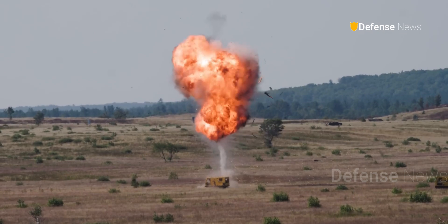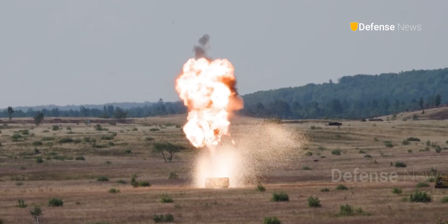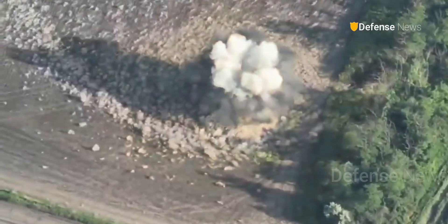One of its most remarkable capabilities is the top-down attack. Instead of crashing into targets, these drones strike from above, much like airburst artillery, shredding targets with lethal shrapnel, even those sheltered in trenches or behind cover.